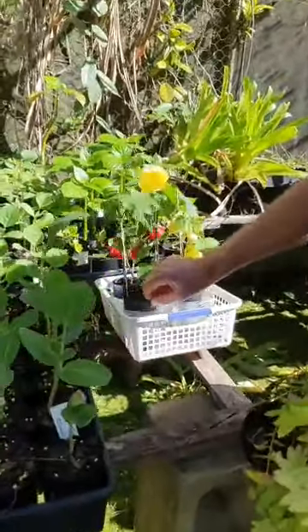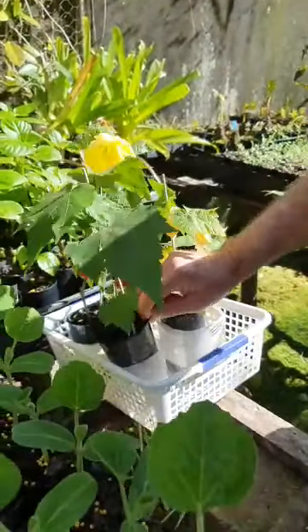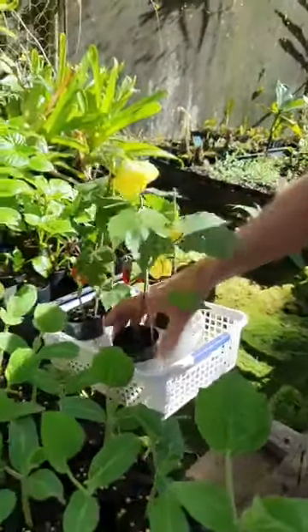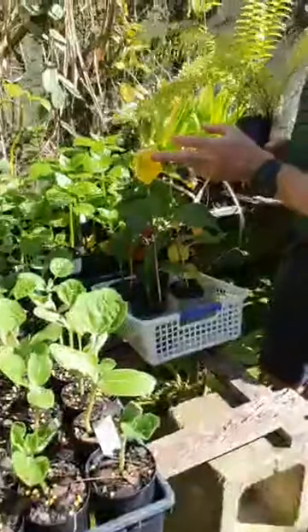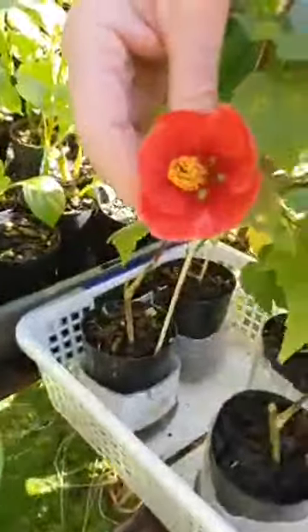These are our Abutilons, and these are in our catalogue. We're now selling this one as a collection — some people may have the yellow one already. You put this red one next to it and they really go well together. You get a big bell-shaped flower and they seem to flower right through the year. Birds seem to love them.